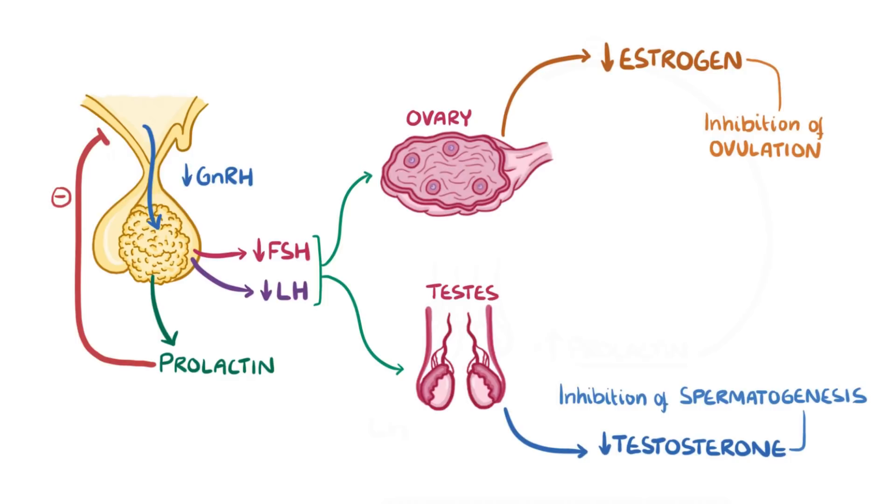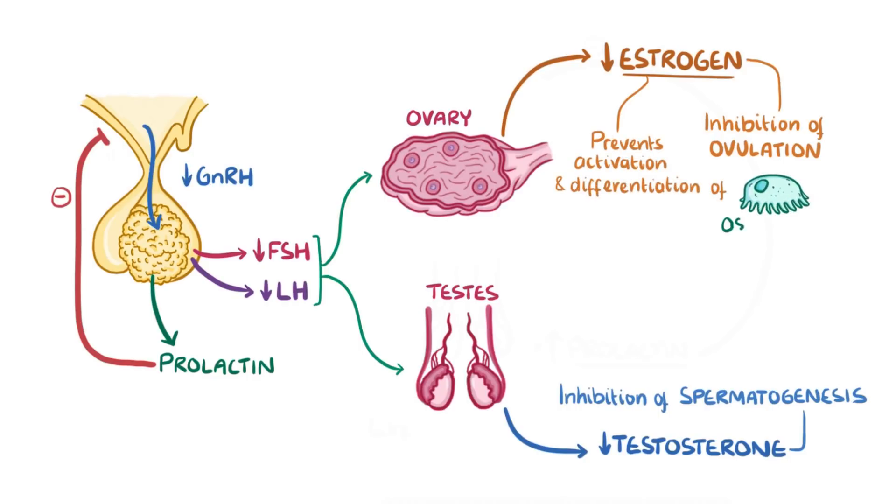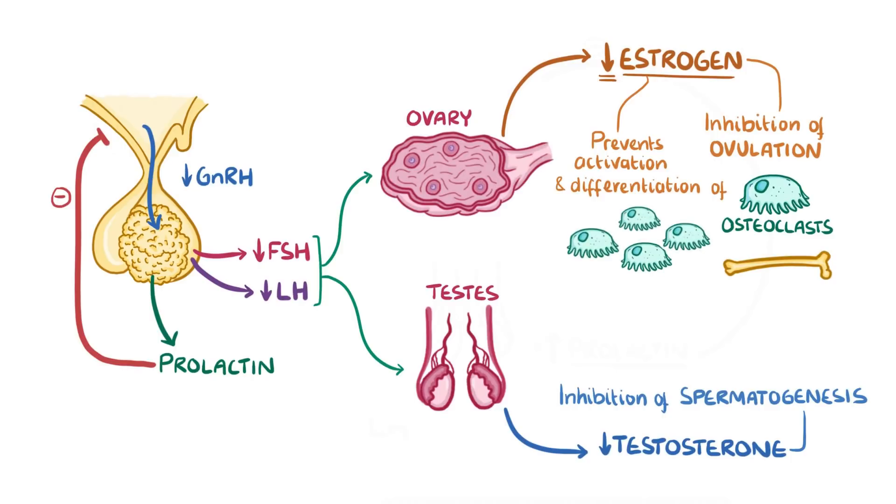In women, oestrogen is also important because it prevents the activation and differentiation of bone cells called osteoclasts. Osteoclasts normally break down bones and release calcium into the blood. With decreased oestrogen levels, osteoclasts are free to proliferate, and therefore women with prolactinomas are at increased risk of fractures and osteoporosis.